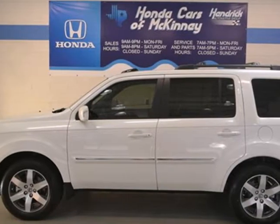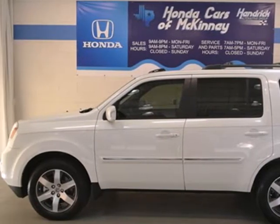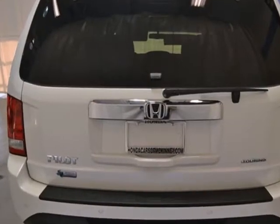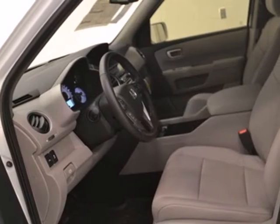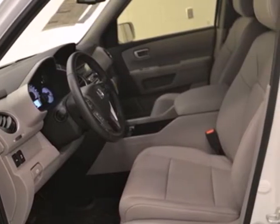It's a 2013 Honda Pilot. This is a powerful SUV that was engineered for quality and durability, as well as high levels of functionality and comfort. It has ample space and convenient features.